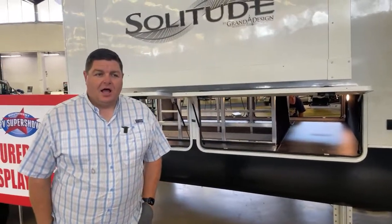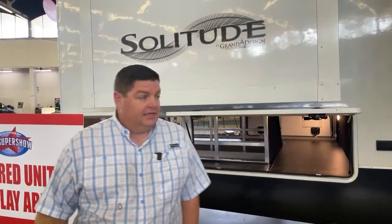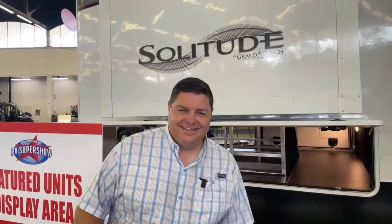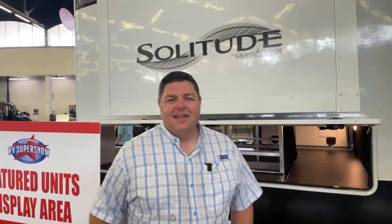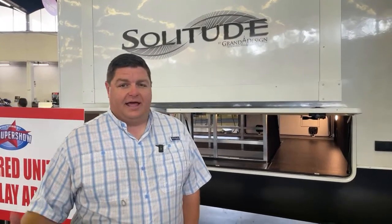So this is the Solitude 390 RK. It's about a 44-foot fifth wheel with a GVW of about 16,800 pounds. It's one of the biggest Solitudes Grand Design makes. Grand Design, similar to Alliance, kind of stands on the pillar of customer service. We heard a lot of really good things, so we went with it initially and found our dealer here in North Texas.